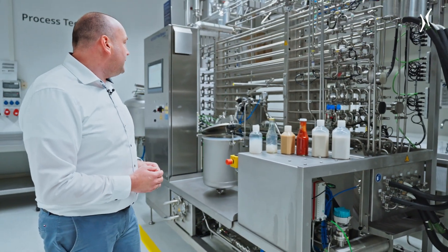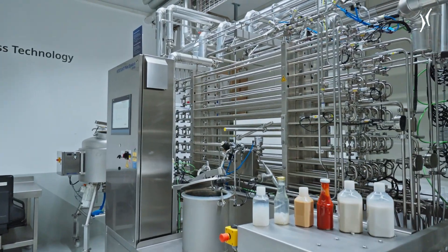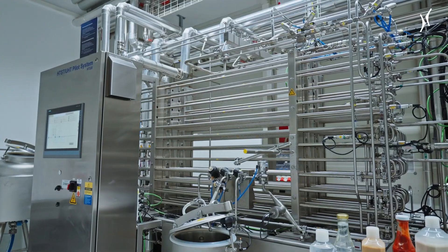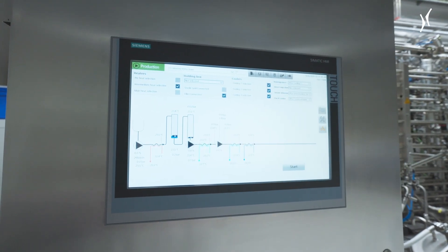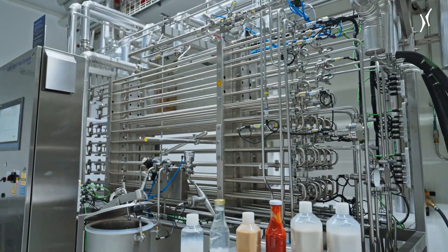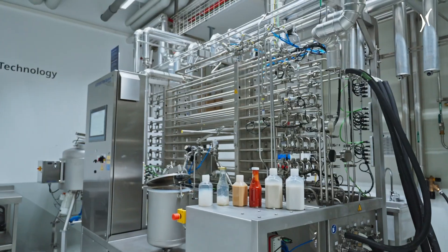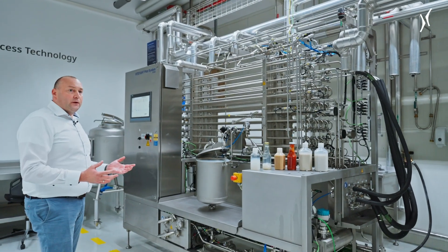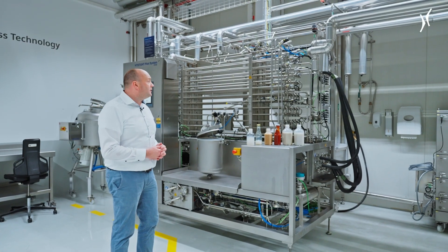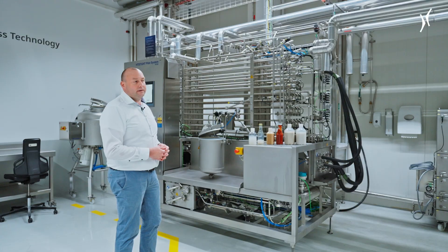The UHT itself has a capacity of 100 liters per hour. It's a quite flexible modular setup. We have independent heating and cooling sections, and we can simulate pretty much any variant of heat holding times. The capacity is very low — the focus is product development. So we only need a small amount of raw materials, which makes it quite easier.